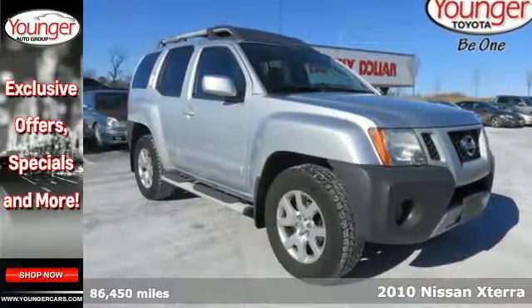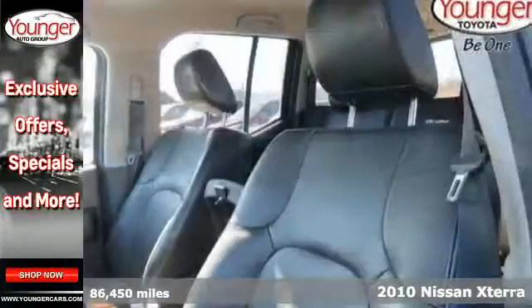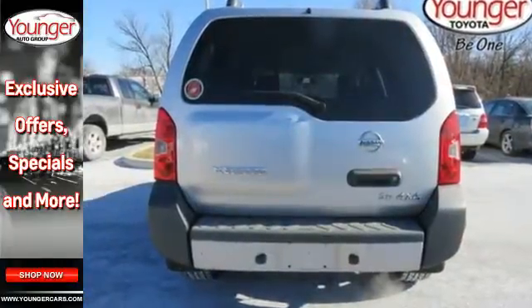Here's the 2010 Nissan Xterra. Standard features on this ever-popular vehicle include all-season tires, speed proportional power steering, one-touch power windows, and double wishbone front suspension for an incomparable ride.